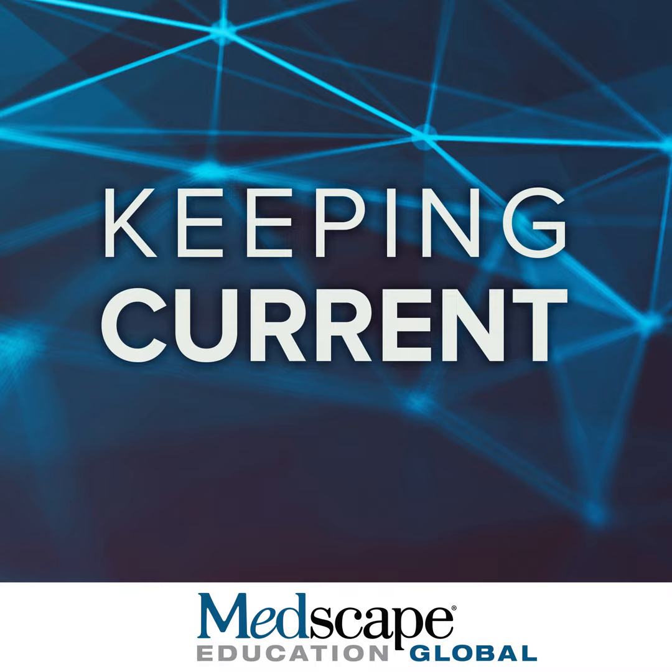The following presentation is copyrighted by Medscape. No use, broadcast, or recording of this presentation, or any part thereof, is permitted without the written authorization of Medscape. The following presentation is part of a certified educational activity provided by Medscape Education and supported by an educational grant from Boehringer Ingelheim. This program is presented by Medscape Education Global.